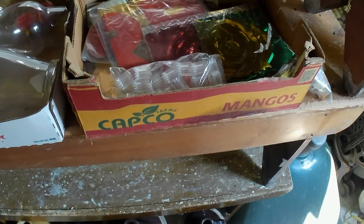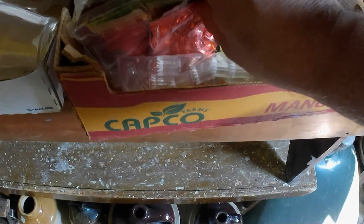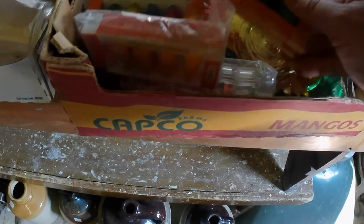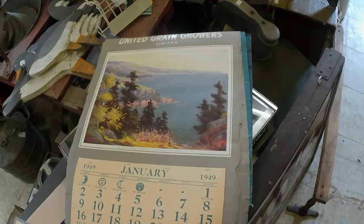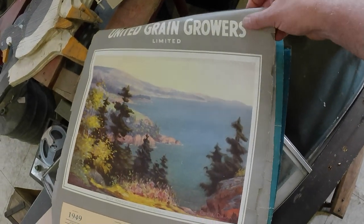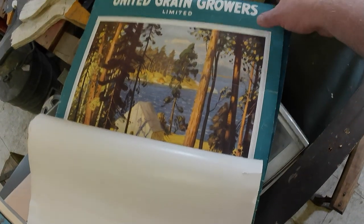Got several Christmas ornaments — nothing stupendous — cost me a dollar or two. I was mainly after the new old stock Christmas lights in there, so that's basically what I was after. Then we've got some calendars from UGG — United Grain Growers — in kind of rough condition unfortunately.